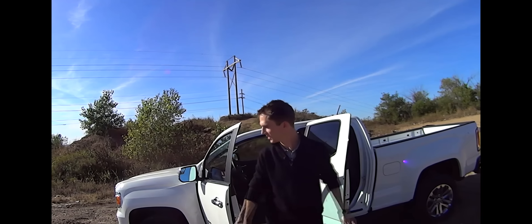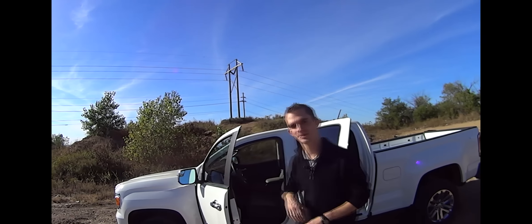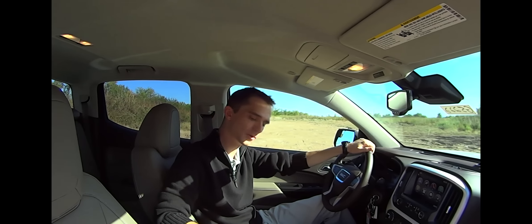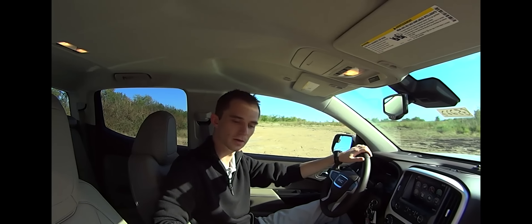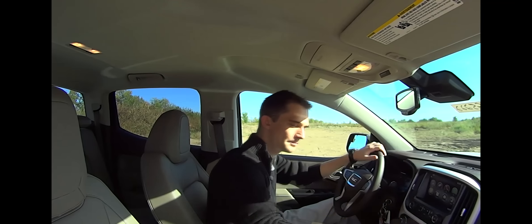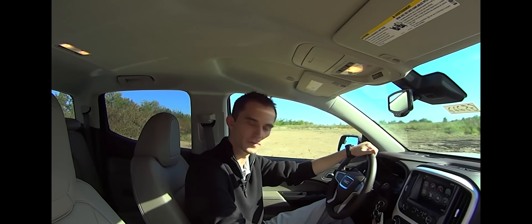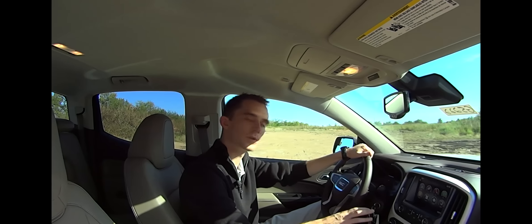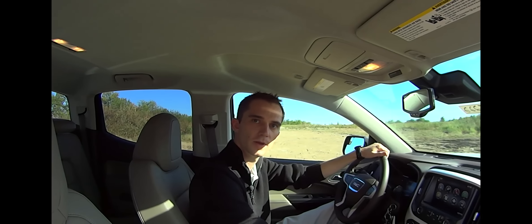Now that we've done the outside of the 2015 Canyon, we're going to go ahead and jump inside so I can show you some of its features. Now we're inside the GMC Canyon. One thing that I really like about these trucks is the attention to detail that GMC put into these — the leather-appointed seats, the hardwood, the real aluminum. Just the ease of use of everything in this truck is absolutely phenomenal. All the buttons are close and nearby, and everything is really easy to use.